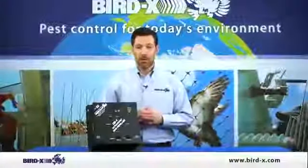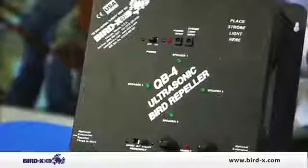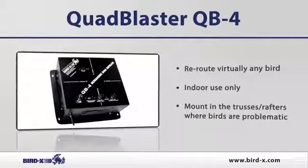Thank you for checking out the QB4. The QB4 is an ultrasonic bird repeller that's generally used indoors or in semi-enclosed spaces. The unit itself has four separate speakers to give it omnidirectional coverage. It covers roughly 6,400 square feet and is used for practically any bird.